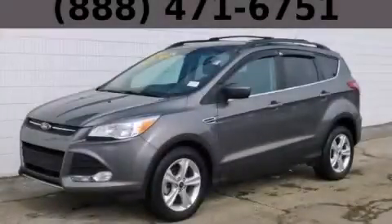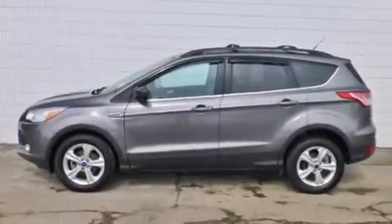This is a 2013 Ford Escape, plenty of space for what you need. All of the following features are included.